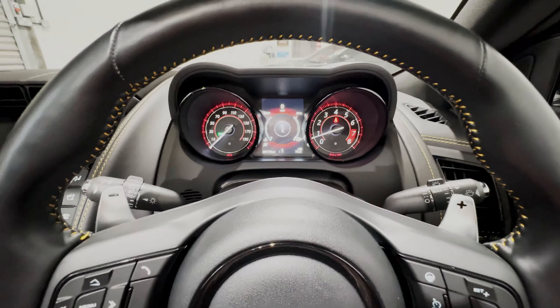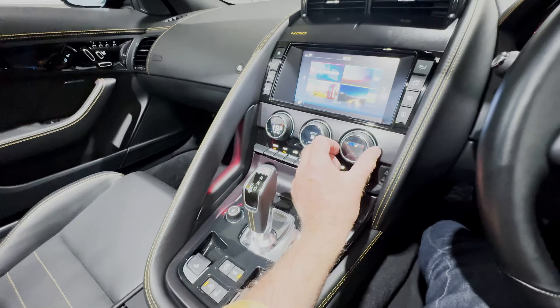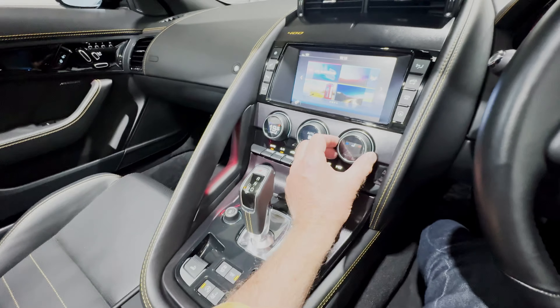Back to the home screen for the climate controls: we have timed recirculation, an electrically heated front windscreen — a very valuable option in cold weather — and dual zone climate so driver and passenger can have their own selected temperatures, along with the cooled and heated seats.